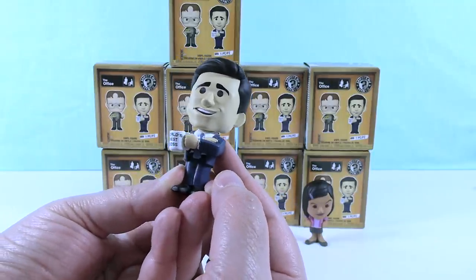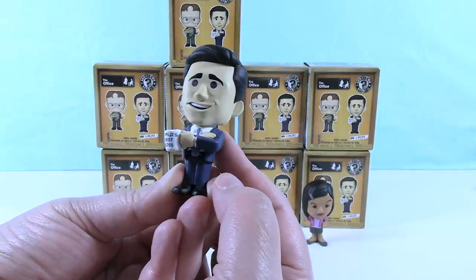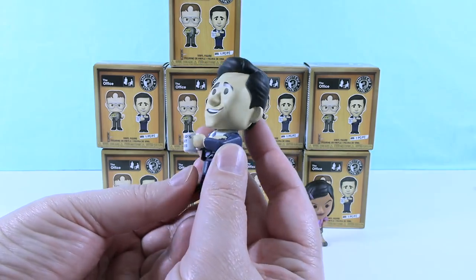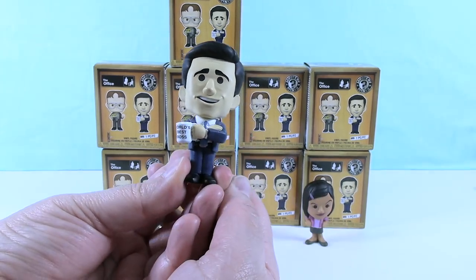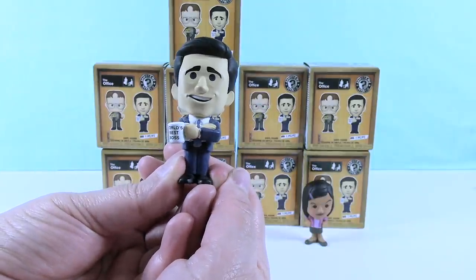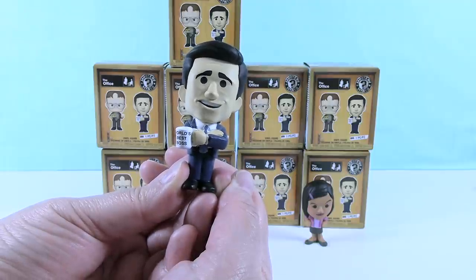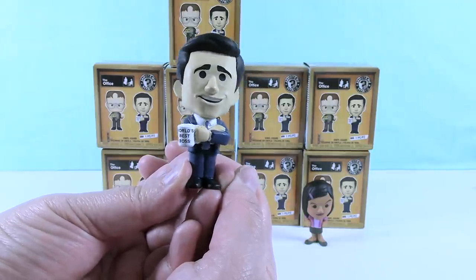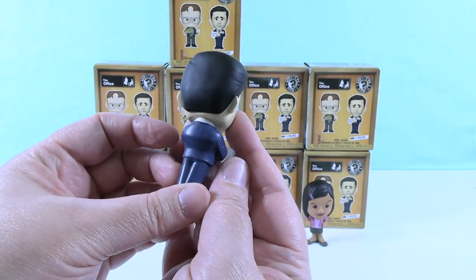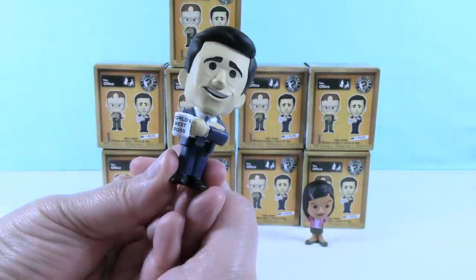We have the boss. World's best boss. Bought the mug himself. He did buy the mug himself. Sometimes that's just what you have to do in life. If your employees won't give it to you, buy it for yourself. I love the look on his face. He looks a little bit like, why didn't you buy me this mug? Of course I'm the best boss. You should have bought me this mug. He's so cute. I really love it. And I think working for a boss like him would be quite interesting.